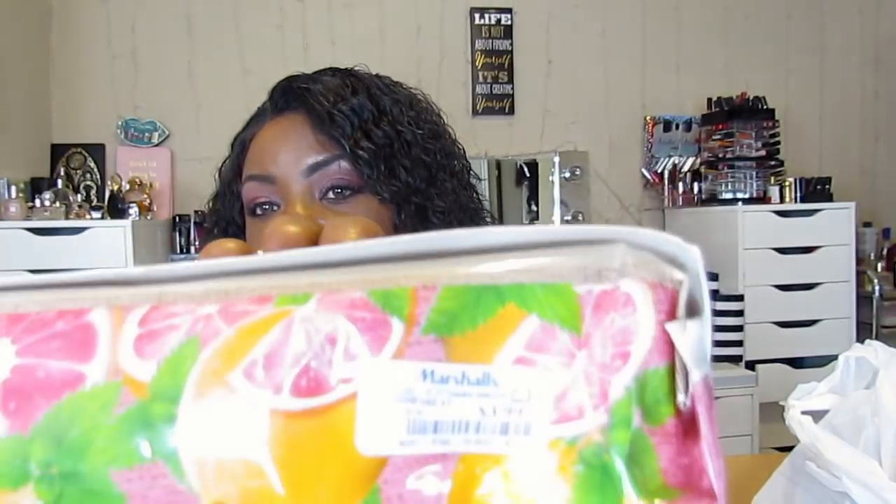And then from Marshall's — that's the name of the store — for $3.99, I always find face wipes in there super cheap. This is Bella Cena grapefruit mint multi-purpose cleansing wipes, $3.99.